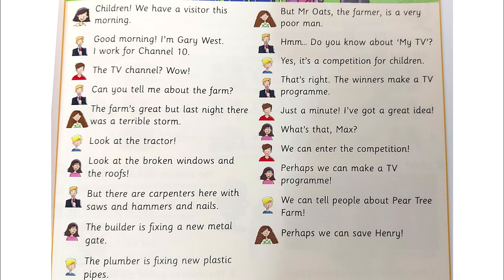I've got a great idea. What's that, Max? We can enter the competition. Perhaps we can make a TV programme. We can tell people about Pear Tree Farm. Perhaps we can save Henry.